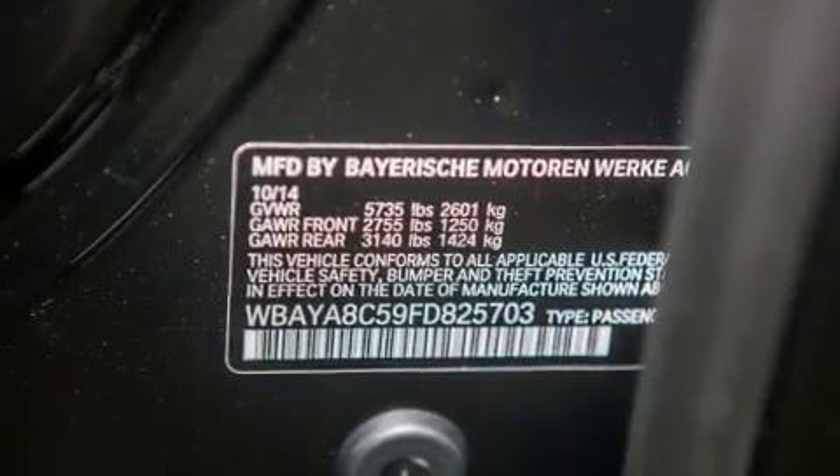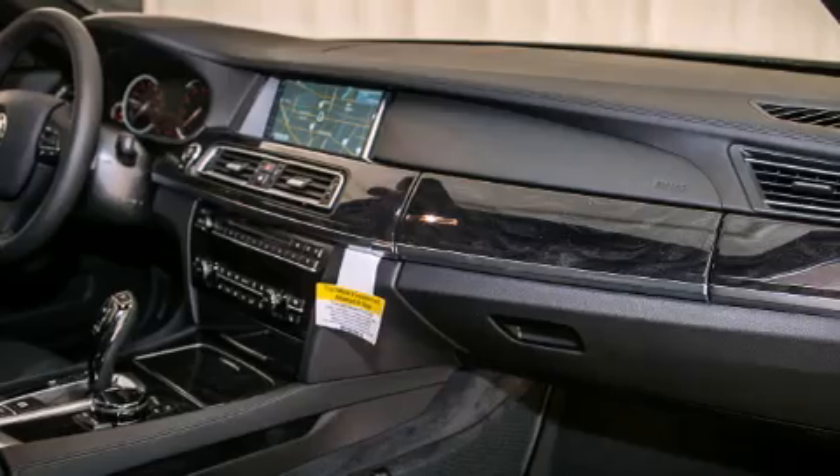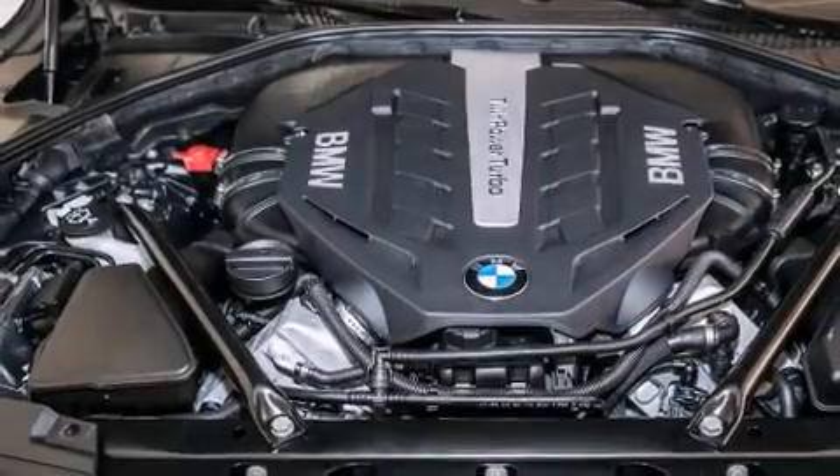The following features are also included: a power moonroof, a steering wheel with memory settings, cruise control, a CD player, a leather-wrapped steering wheel, and BMW individual composition.